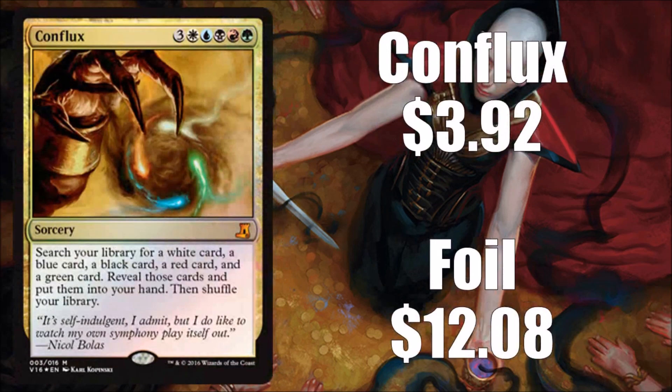Next we have Conflux, which is of course from the Conflux set. It's another big splashy card, good for commander decks, but not very expensive — you can usually pick one up for under $4, and foils run around $12.